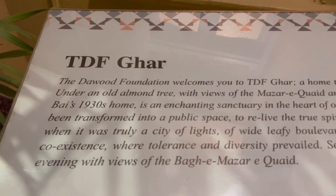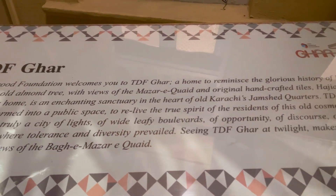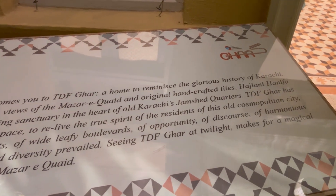This 1930s house has been renovated to its original state by the Daoud Foundation. It's a very good thing that the Daoud Foundation is always promoting education, and this house is very well maintained.